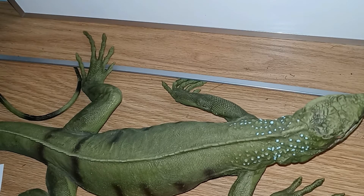Green iguanas are the largest lizards in the United States. That being said, they are not native to the United States.